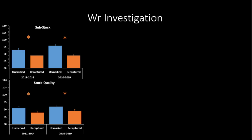If we look at our smaller fish during our tagging years, you can see there is a significant difference between our unmarked fish and our recaptured fish for both sub-stock and stock quality. When we break that out to our entire study period, that trend continues — our unmarked fish not only increase their body condition over the entire study period but also maintain that significant difference. Our recaptured fish, their body condition stayed the same as they were during those tagging years, and that trend holds for sub-stock and stock quality.